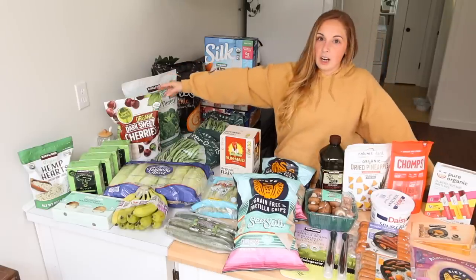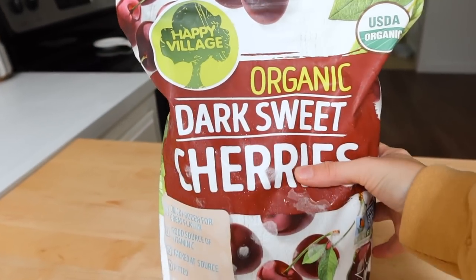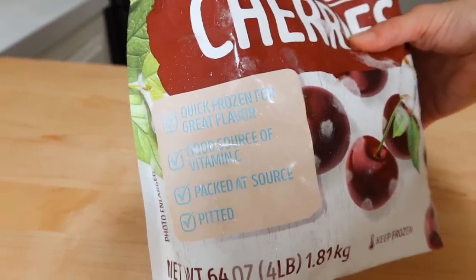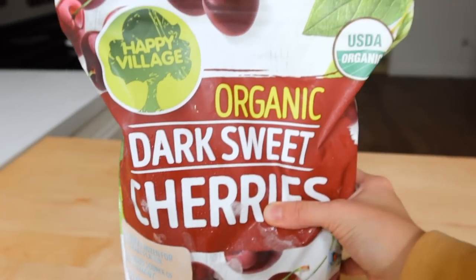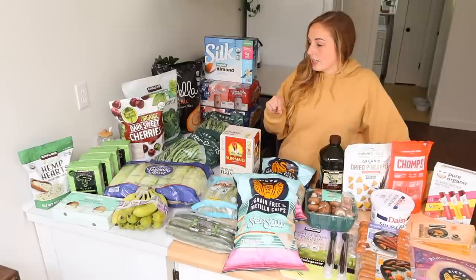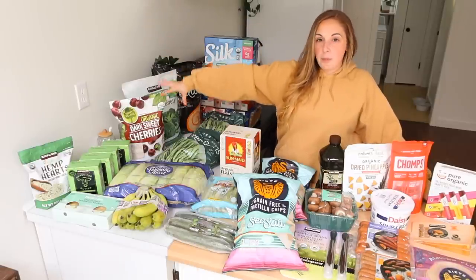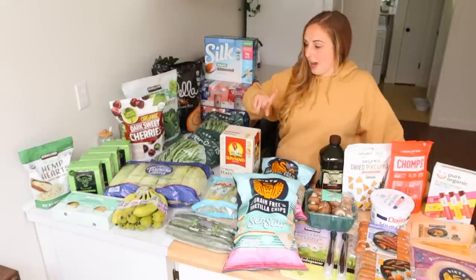I am so excited about these — the organic dark sweet cherries. I've seen them before but never investigated what was in them, and they have nothing added. They are pitted, they're frozen, and they don't have any added sugars. I have a couple of different projects planned with them, so stay tuned for that.